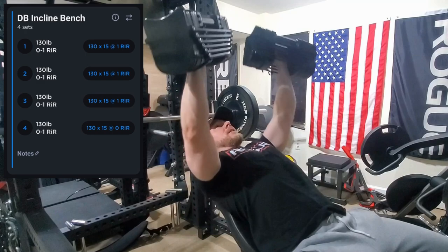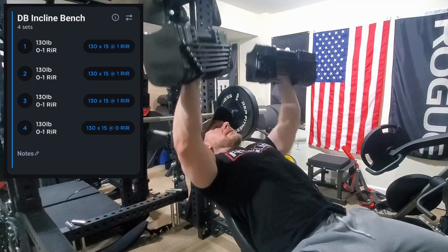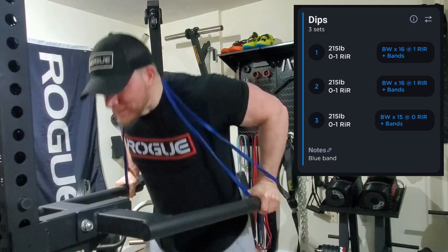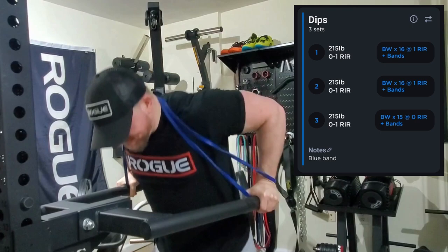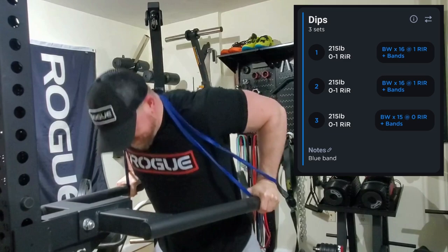Then we moved on to incline bench and these felt really good — felt pretty strong. I pushed these up five pounds each dumbbell, again going zero to one reps in reserve like most workouts this week. Then we moved on to some dips — doing the banded dips again, got this one from my man Philip from Baby Giant Barbell and I'm sticking with it for the whole block. It adds a little resistance at the top without too much at the bottom where my shoulders tend to get stressed.